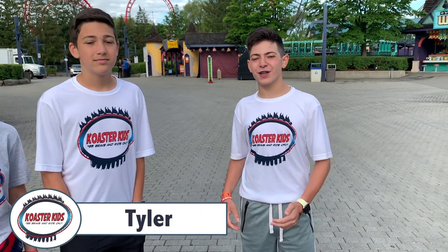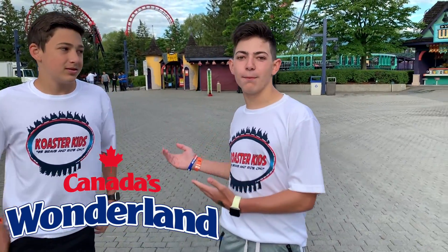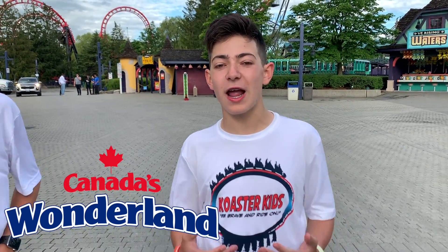Hey guys, it's Tyler here reporting for Coaster Kids at Canada's Wonderland. We're here with Logan and Callie. It is around 8:20am and we are going to get a behind-the-scenes tour of Yukon Striker and Behemoth.